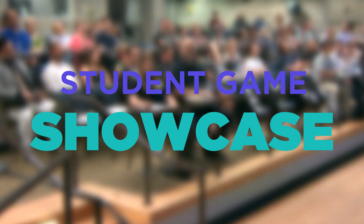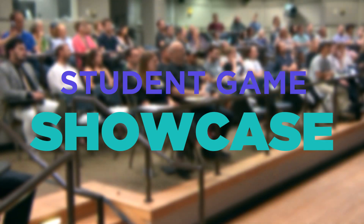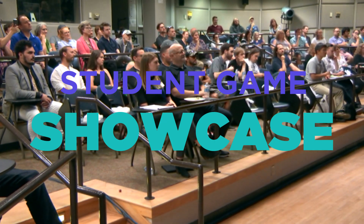Today we have four games that we're going to be showing you, produced by students. They did that in their capstone class.